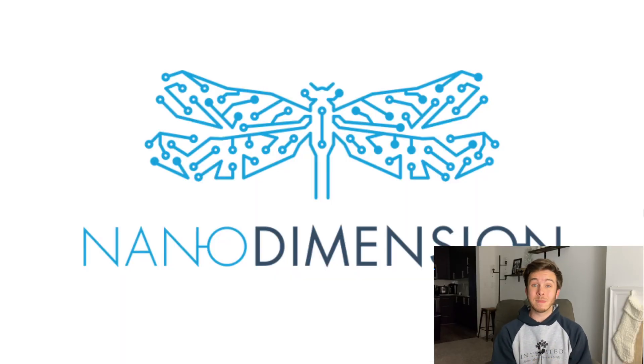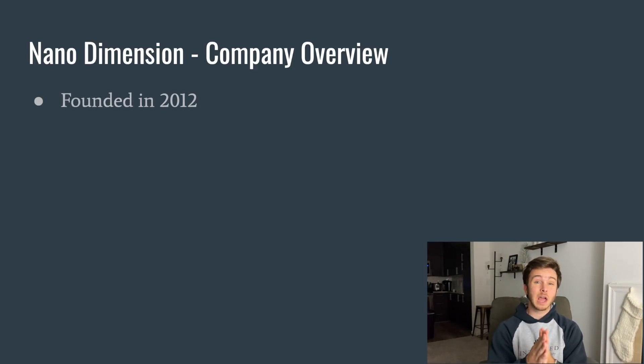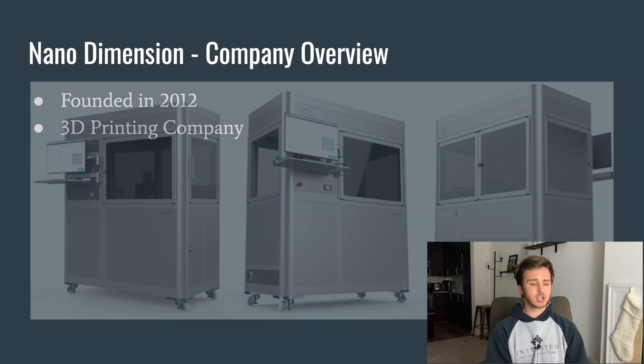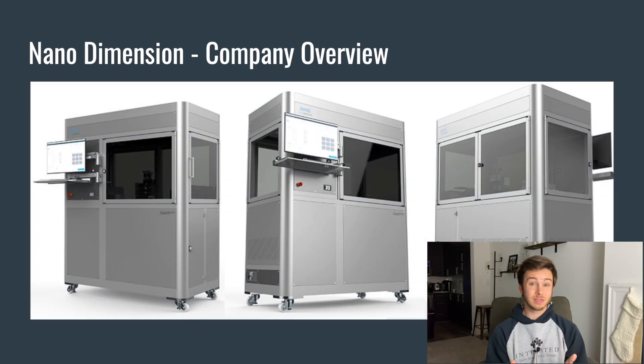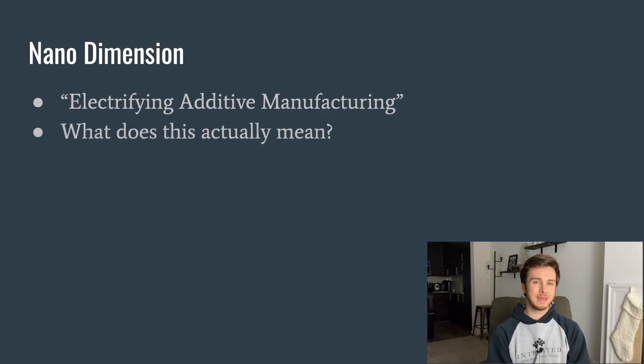We're going to go over Nano Dimension as a company. Nano Dimension is a company that was founded in 2012 and they're a 3D printing company. This company is based out of Israel but does have main business in the United States. Here is a picture of their main product — a 3D printer I'll go over in a little more detail. Their main catchphrase is 'electrifying additive manufacturing,' but what does that actually mean?